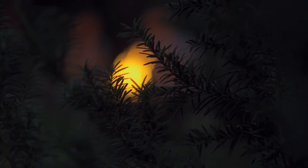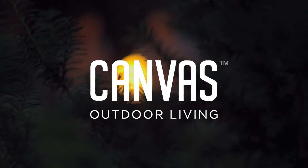Take your living outdoors this year with the Canvas Patio Collection, available exclusively at Canadian Tire.